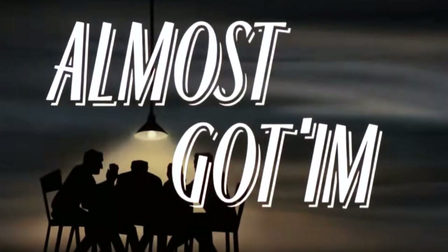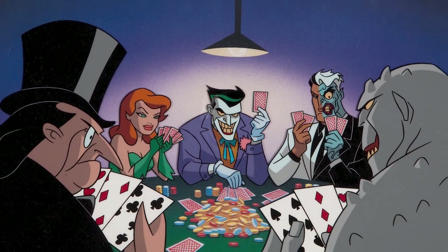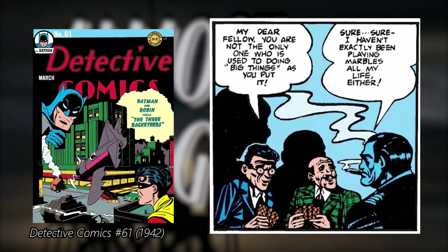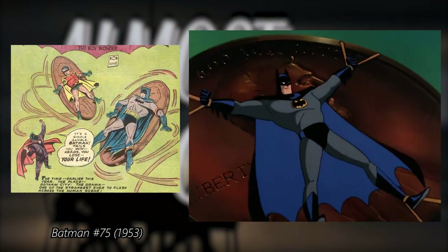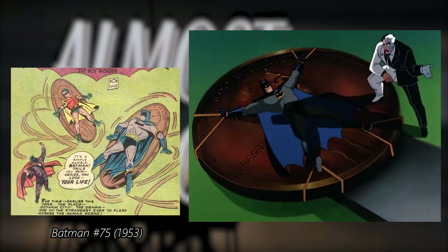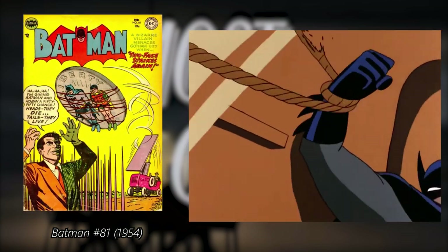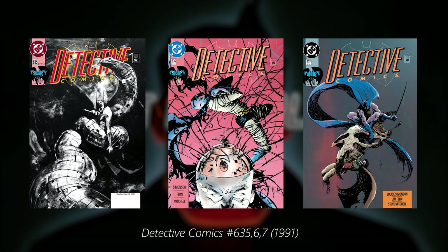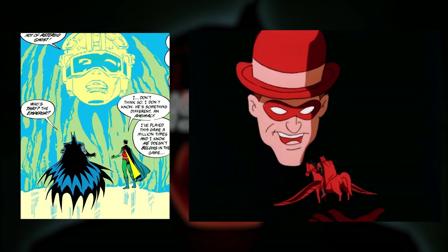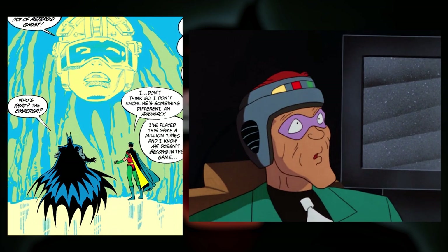The episode Almost Got Him was inspired by more than one classic Batman comic. The whole idea of the bad guys talking about Batman while playing poker with a twist ending was something that already happened in Detective Comics number 61, back in 1942. Then there's also the image of Batman tied to a giant penny, which first appeared in Batman number 75 and then was used by Two-Face in Batman number 81. The episode What Is Reality was inspired by a 1991 trilogy from Detective Comics, where Batman and Robin fight an enemy that creates a virtual world using equipment similar to the machine that Riddler uses in the episode.